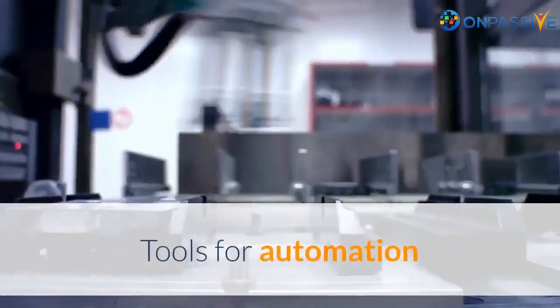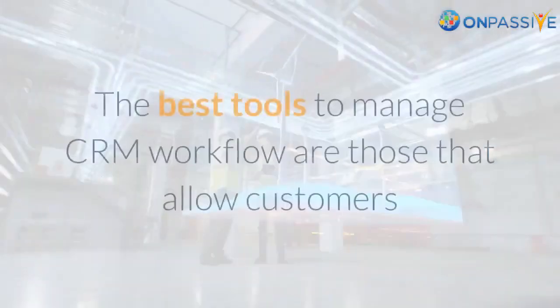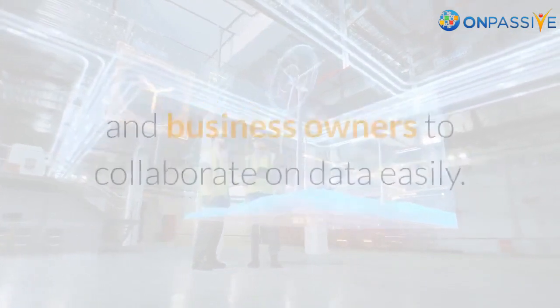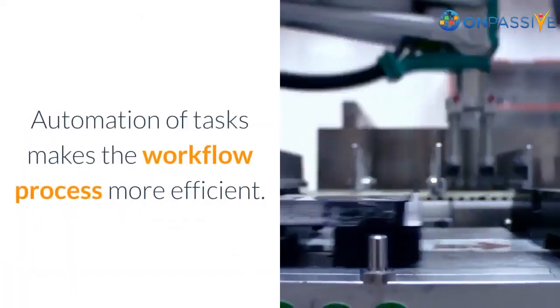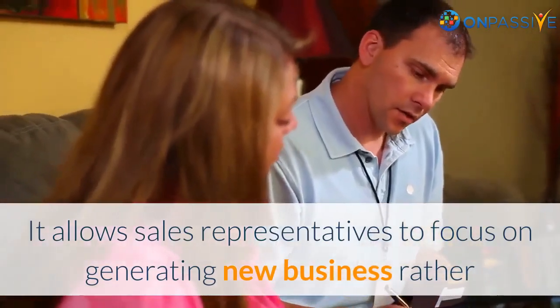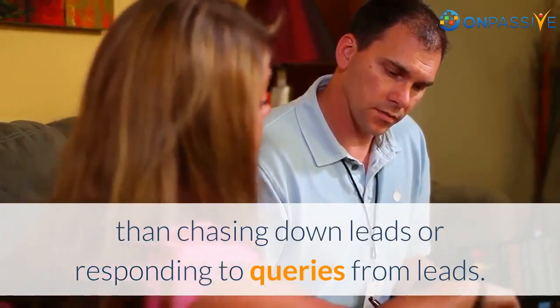Tools for automation and integration of workflows are vital components of any CRM solution. The best tools to manage CRM workflow are those that allow customers and business owners to collaborate on data easily. Automation of tasks makes the workflow process more efficient. It allows sales representatives to focus on generating new business rather than chasing down leads or responding to queries from leads.